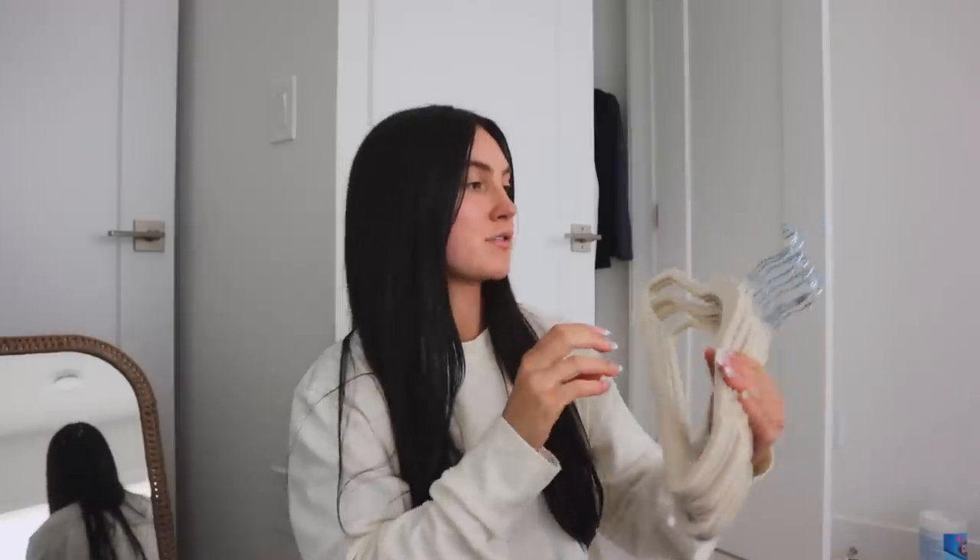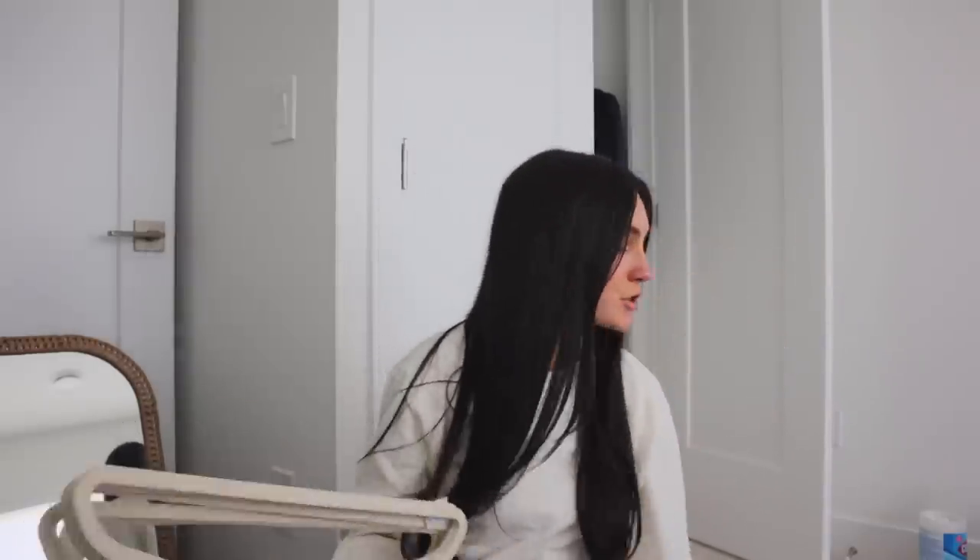I got the hangers in from Amazon - I'll link them down below. I got them in this cute cream color and they're actually really nice. For a pack of 50 I think I paid like $30 - it was a pretty good price and they seem like good quality. Let's put away some more stuff - there's so much to do.